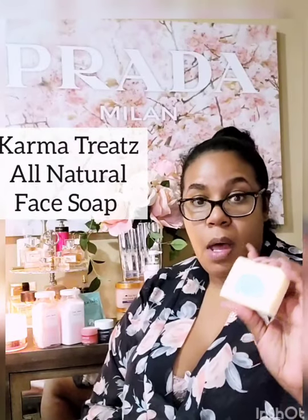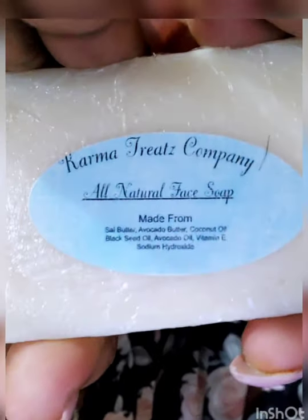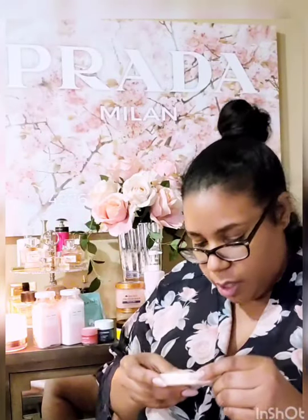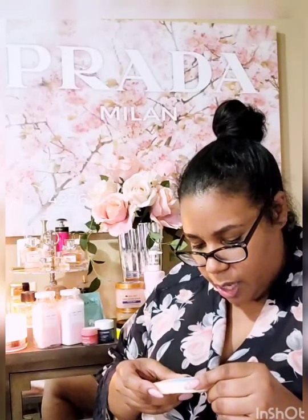What I've been using is this — the Karma Treats Company All Natural Face Soap. This is my backup bar; she gave me a sample. This is great for people with sensitive skin who can't handle lots of chemicals and additives. It's a very simple soap. The ingredients are shea butter, avocado butter, coconut oil, black seed oil, avocado oil, vitamin E, and sodium hydroxide. That's it. It's really gentle and it really helped me cleanse my face.